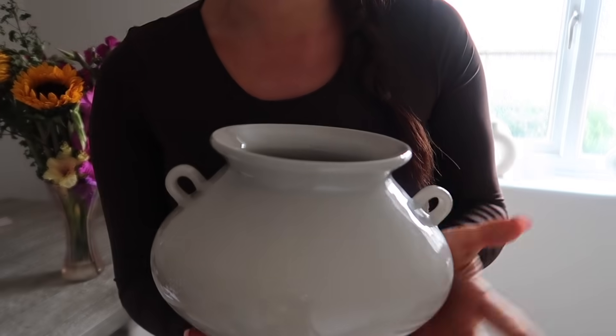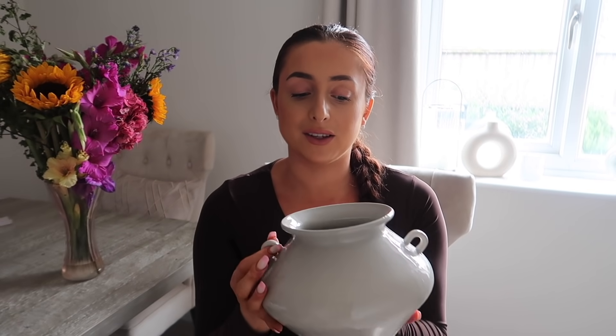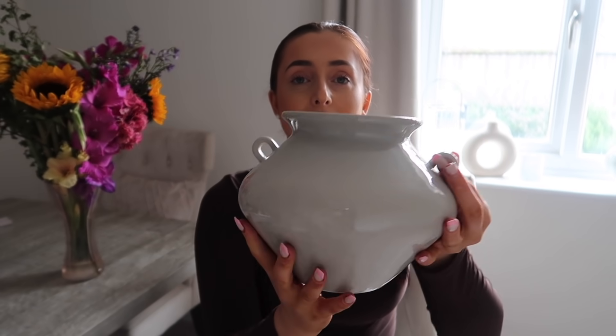From H&M Home, my friend Holly got me this for my birthday — thank you so much. It's a lovely grey vase with handles and it's just going to work perfectly with my home. You guys know my home is very neutral; I don't have much colour — these flowers are the most colour you'll ever see in my house — so something like this works really well.